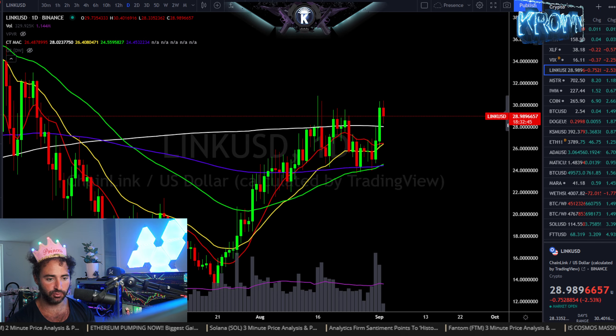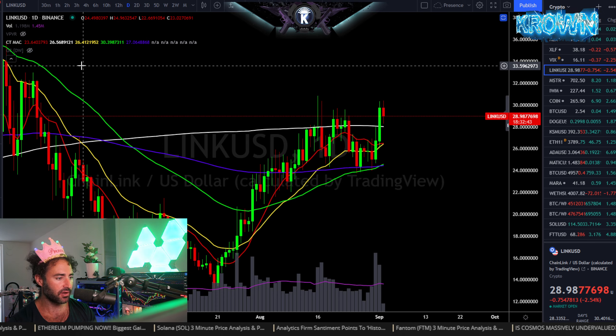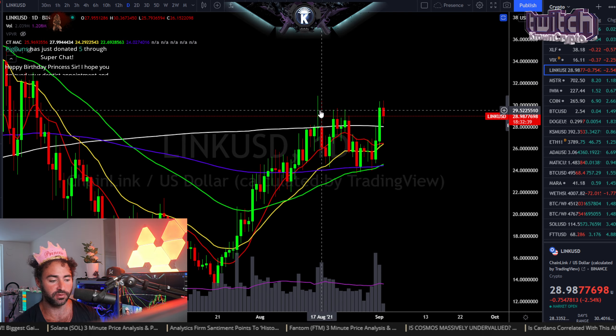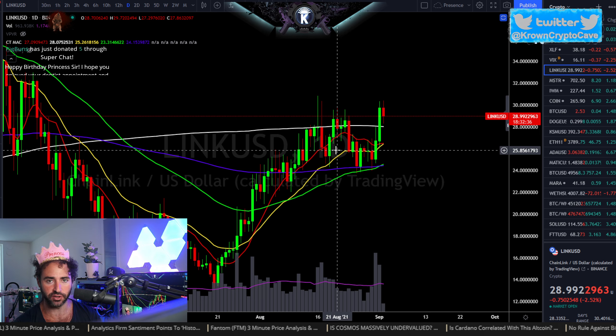Here we have Chainlink, symbol LINK, being requested by Mr. Hoody Hennessy. We're going to be looking at a general overview on this one — we've been following up on it for the last couple of weeks, and it has just been looking better and better.